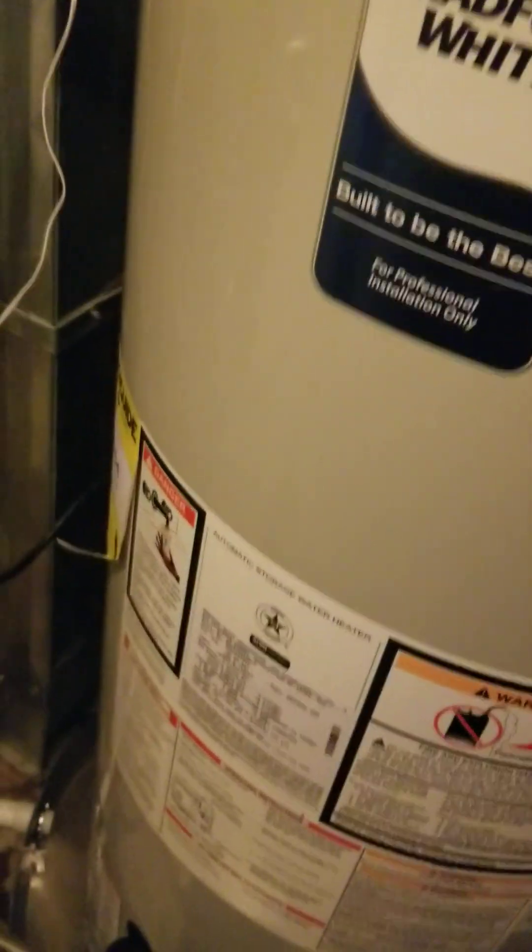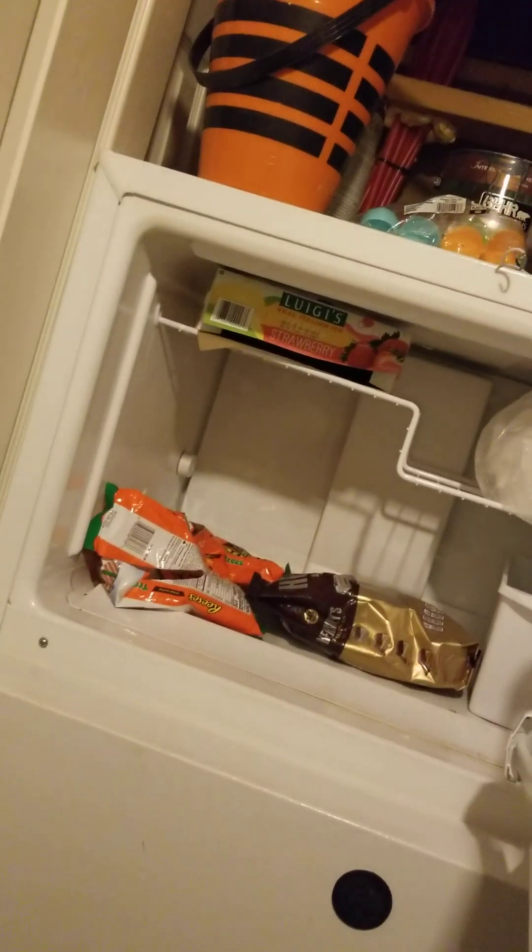There and behind here is the crawl space. Then in here is the air conditioning room. We have put away Halloween decorations. The AC of the furnace — Bradford White, built to be the best. The fridge. And these two baskets — those are the old stuff.